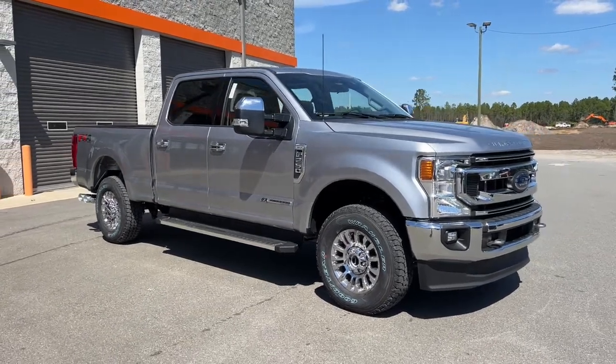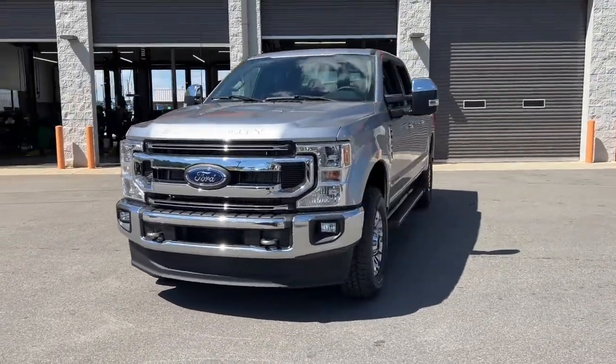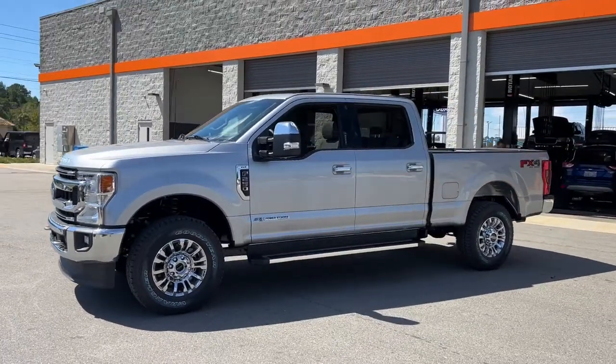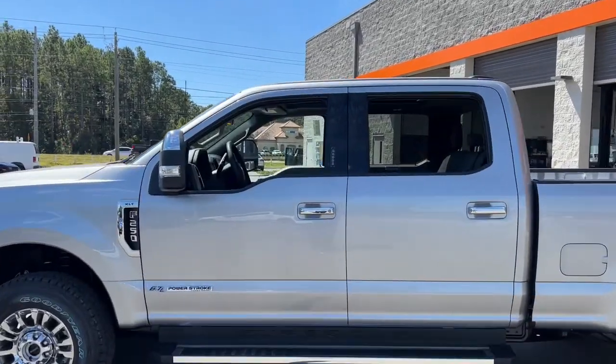You'll have love at first sight with the 2022 Ford F-250. If you're going to do it, do it right. This full-size F-250 pickup delivers extraordinary towing, plowing, and hauling capabilities thanks to engineering that leverages lighter, stronger materials and enhanced components.